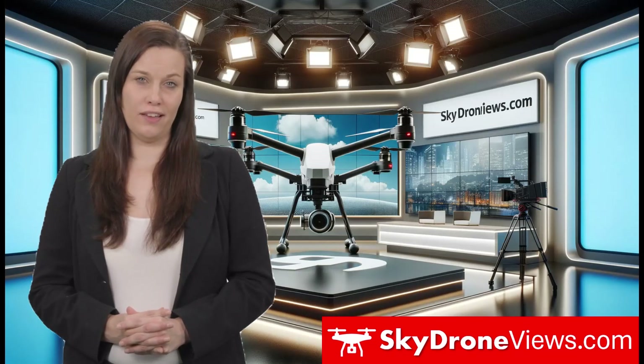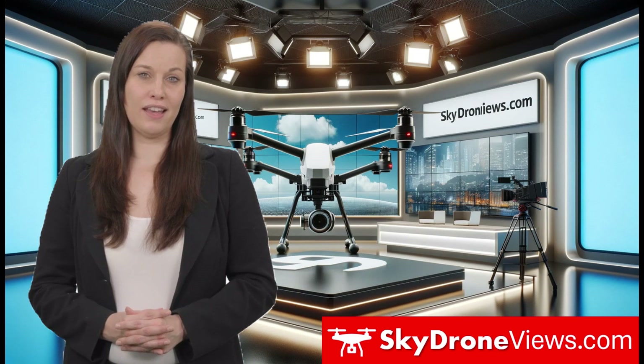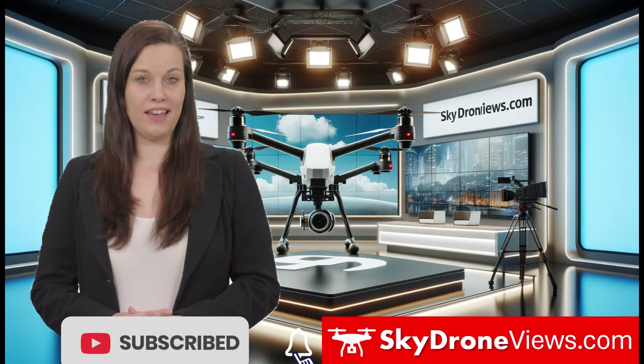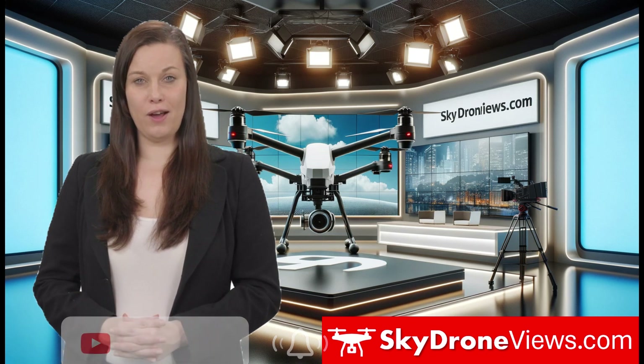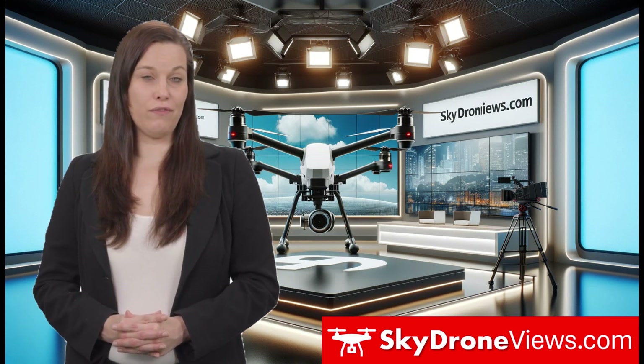For inquiries or collaboration, simply visit SkyDroneViews.com or email us at info@SkyDroneViews.com. Follow us on YouTube, Facebook, LinkedIn, and Instagram to stay updated on our latest projects. Connect with us today and elevate your perspective with SkyDroneViews.